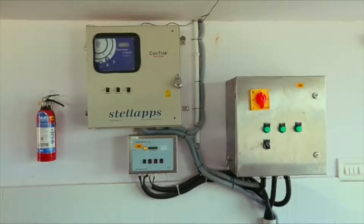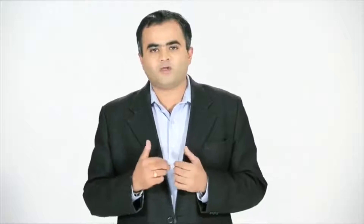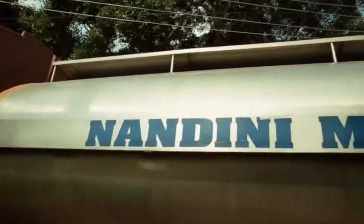Stalap's Cold Chain Management System, CONTRAC, is a cloud-based cold chain monitoring system which provides enhanced reporting, quality management, and pilferage reduction features. It is applicable for various components in a cold chain such as bulk milk coolers, silos, and tankers.